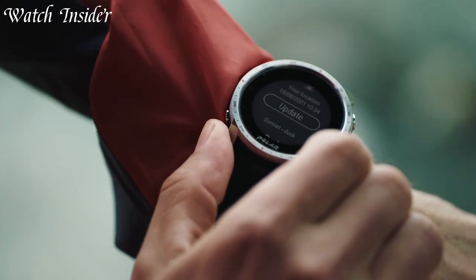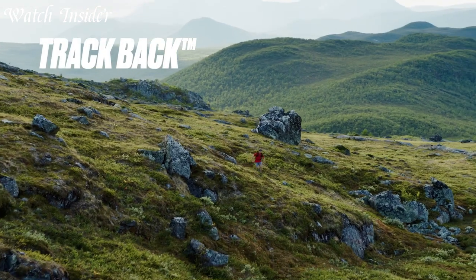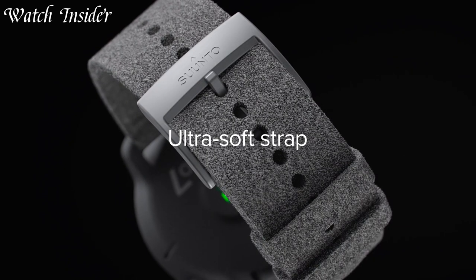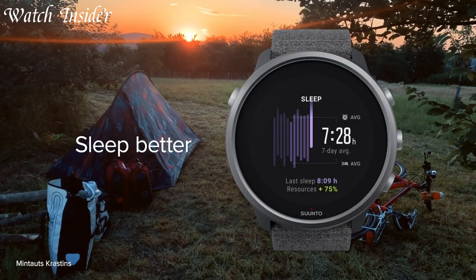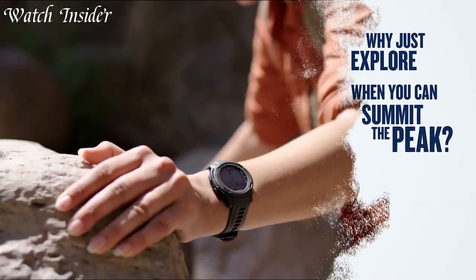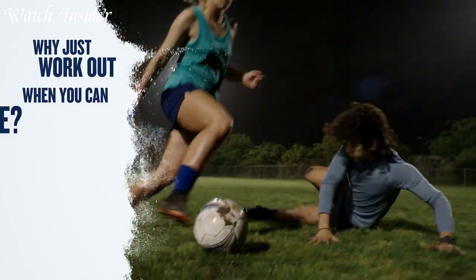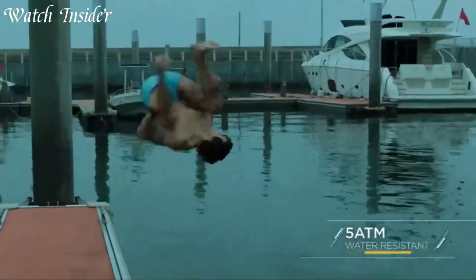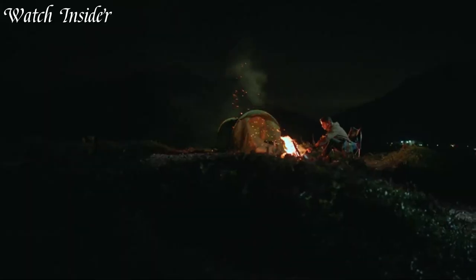Tactical smartwatches are rugged, durable, and feature-packed timepieces designed for outdoor enthusiasts, military personnel, and law enforcement professionals. These watches combine the capabilities of traditional watches with advanced technology such as GPS, heart rate monitoring, and activity tracking to provide users with a comprehensive understanding of their physical activity and location. They are equipped with features like barometers, altimeters, compasses, and night vision modes, making them ideal for extreme conditions and situations. Many tactical smartwatches are also water-resistant and shock-resistant, ensuring they can withstand the harshest of environments.